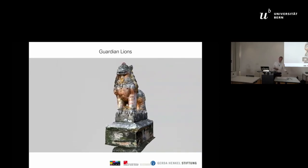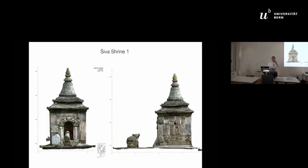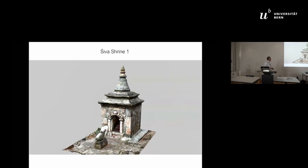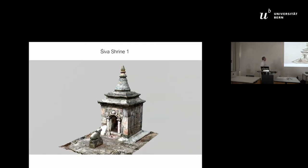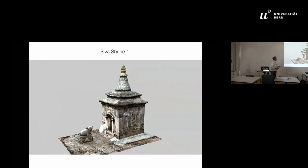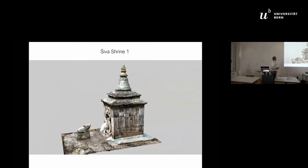Upon arrival at the plateau, you are welcomed by seven shrines of different ages. This was the shrine from the 17th century, more than three meters high. This shrine is guarded by the vehicle of Lord Shiva — the bull.